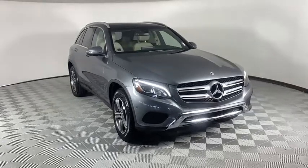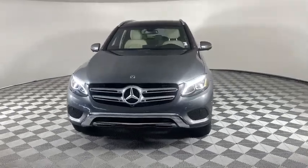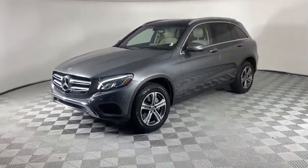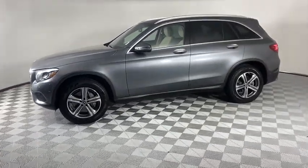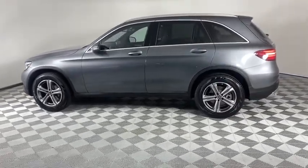Come test drive the 2018 Mercedes-Benz GLC. The Mercedes-Benz GLC sets the bar for the luxury SUV — a midsize SUV that's all lean muscle and has a roomy new cabin full of style and substance. This vehicle has less than 15,000 miles.